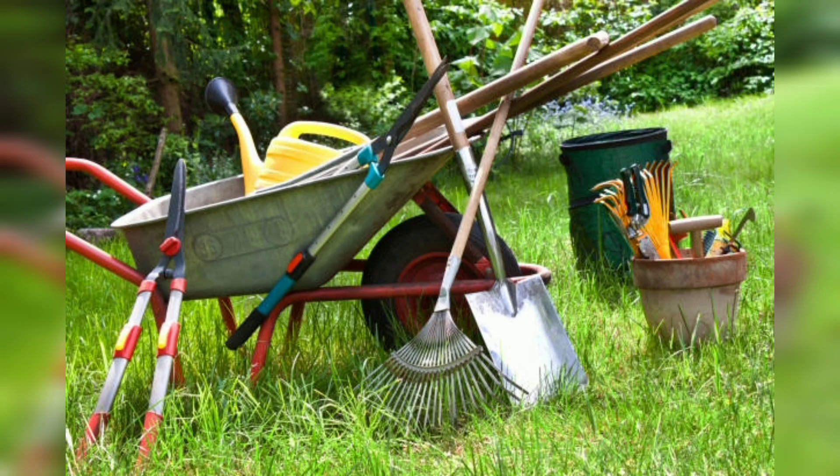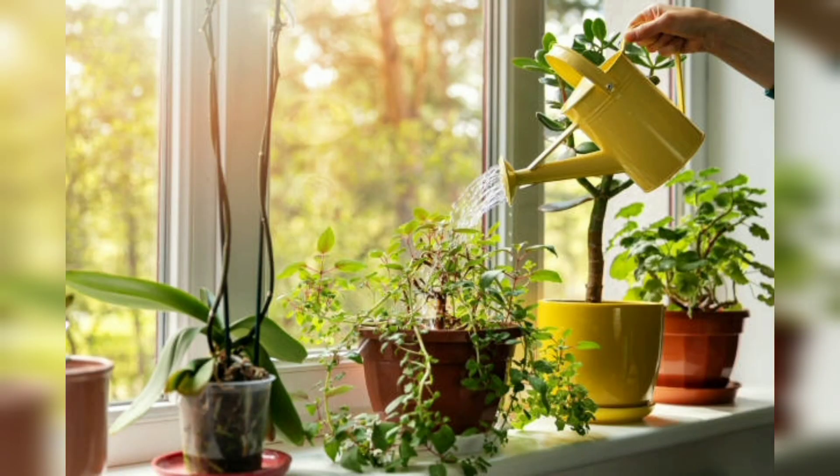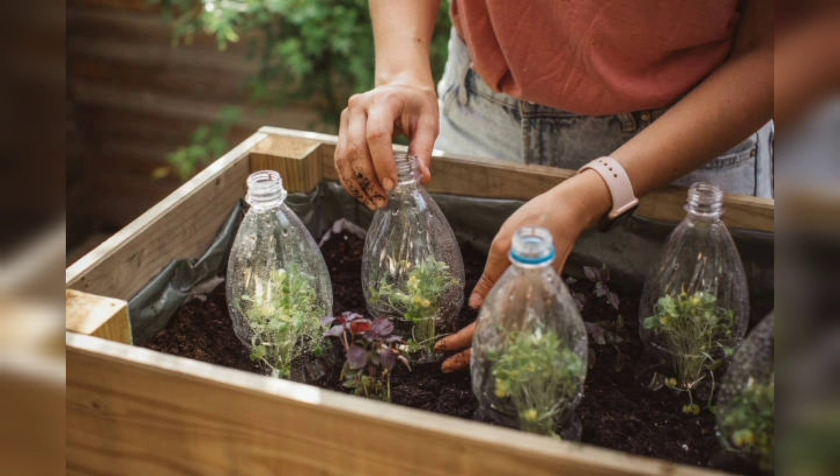Number 4, you must water your indoor garden regularly but carefully — do not over-water them. Most plants prefer soil that is moist but not waterlogged. You can use a moisture meter to determine when your plants need watering.